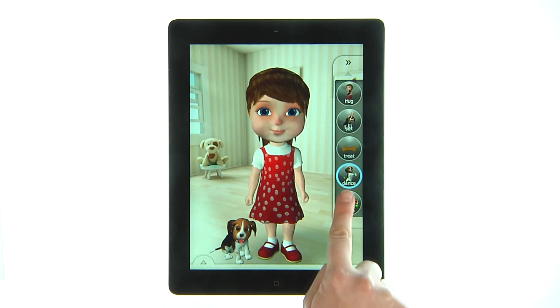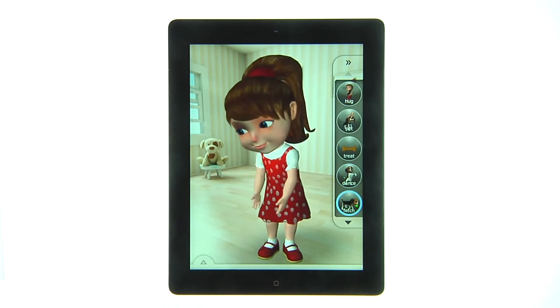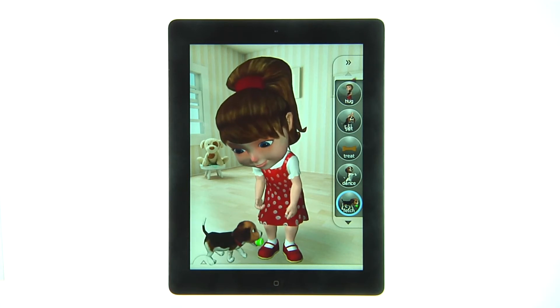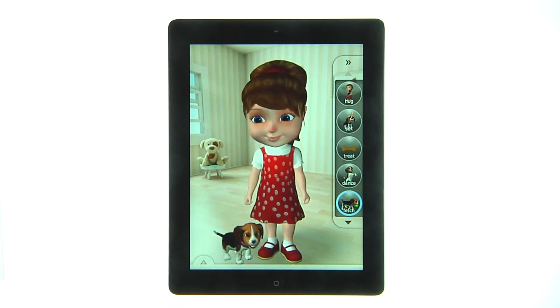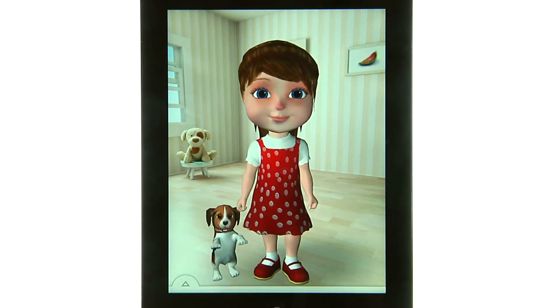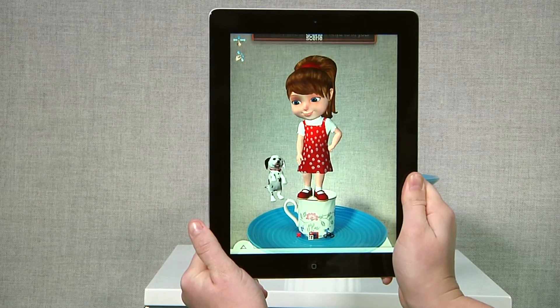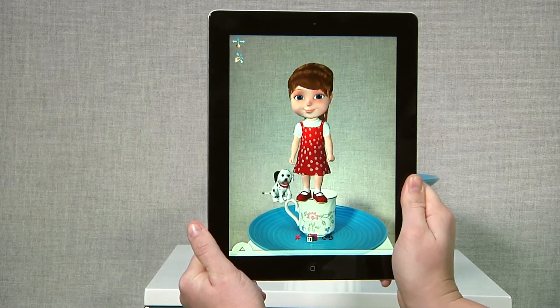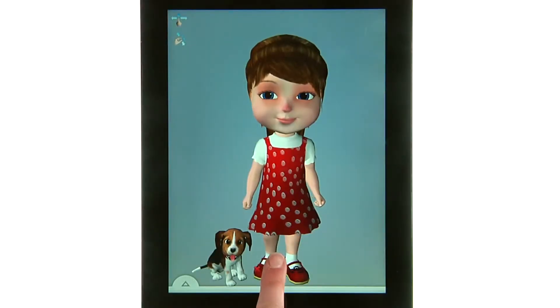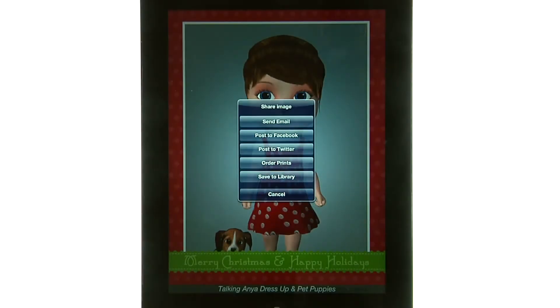And don't forget Anya's best friend. Her puppy can do a number of tricks and interacts directly with your touch. Fully trained, your new pet can fetch and play alongside Anya or by you. With the augmented reality, you can include Anya and her puppy in your world through your camera, and even share your playdate online. Export pictures directly to Facebook, Twitter, or email.